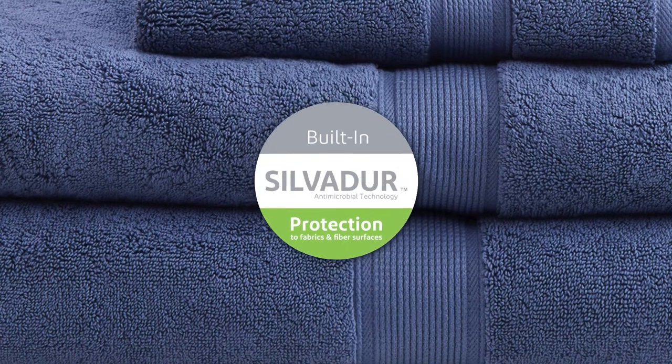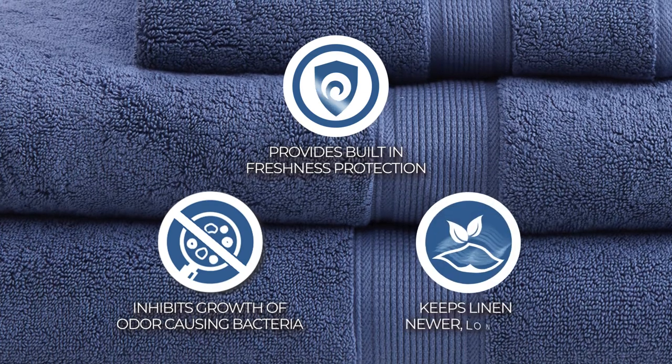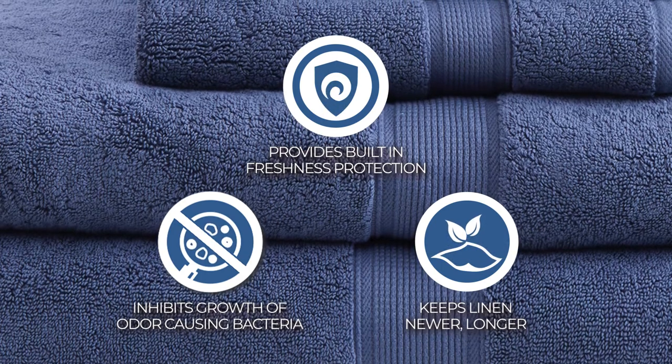Each towel is finished with Silvadur antimicrobial treatment providing built-in freshness protection, inhibiting growth of odor-causing bacteria, and keeping linen newer, longer. Active for multiple washes, this treatment delivers long-lasting durable odor protection performance.